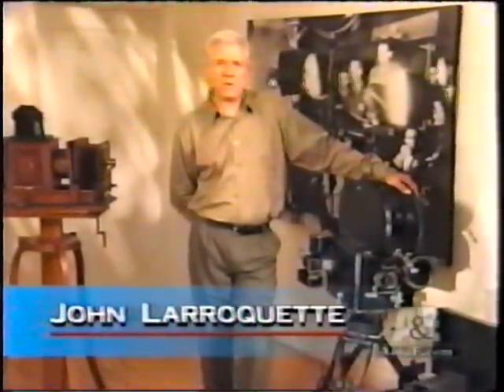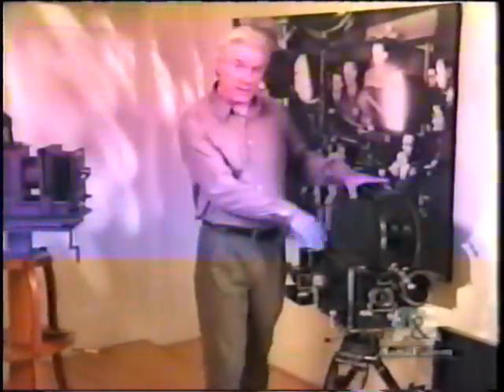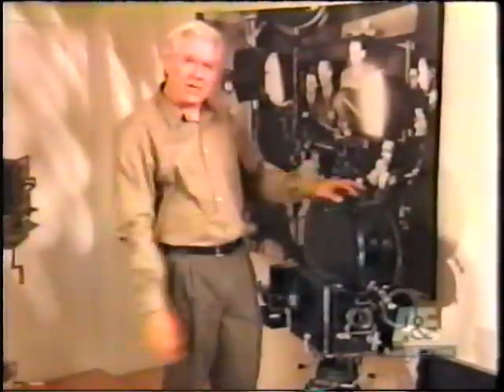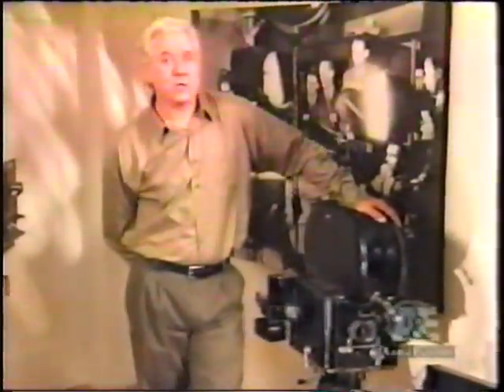As we continue our show from the American Society of Cinematographers, I wanted to show you this camera. It's called a blimp. The blimp was a covering — this one is made of leather — in order to keep the camera quiet. It's a 1939 Mitchell, manufactured expressly for RKO Pictures. It's only one of ten made, and only two survived.